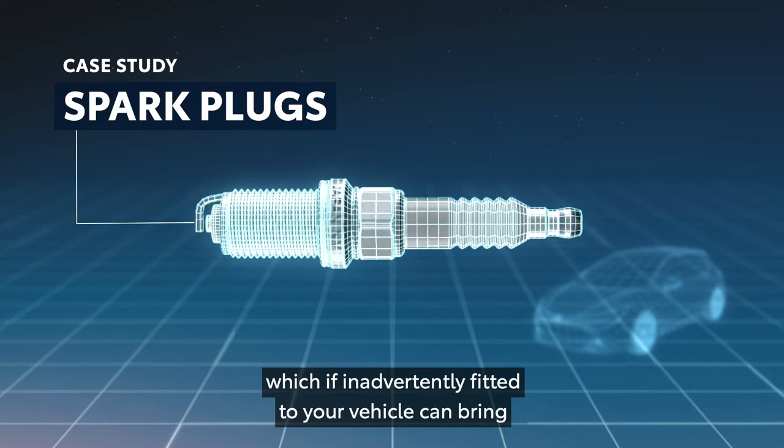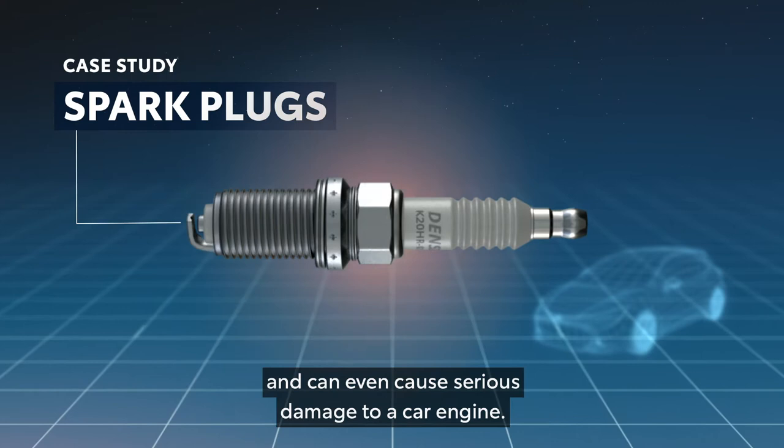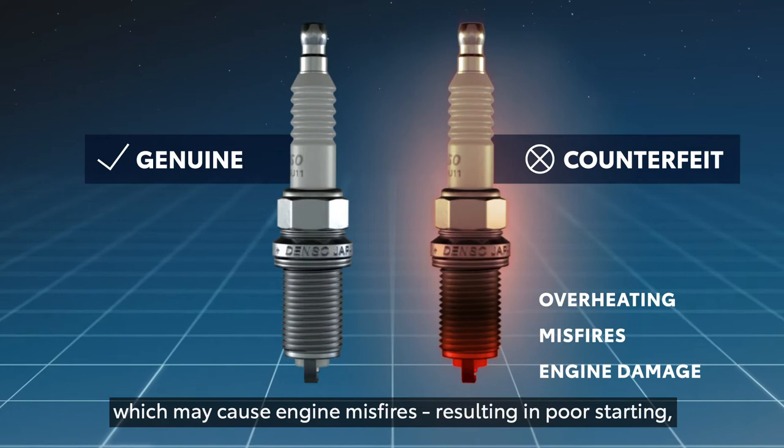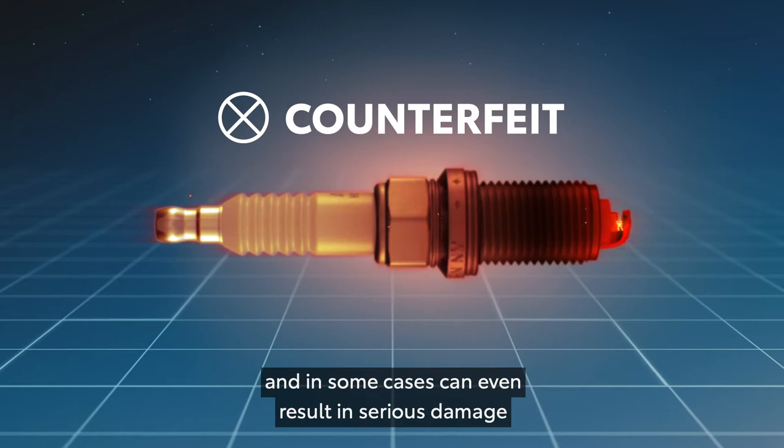Counterfeit spark plugs are often made with cheaper metals that can overheat and even melt down, which may cause engine misfires, resulting in poor starting, reduced performance, increased fuel consumption and in some cases can even result in serious damage to the engine parts or a costly engine replacement.